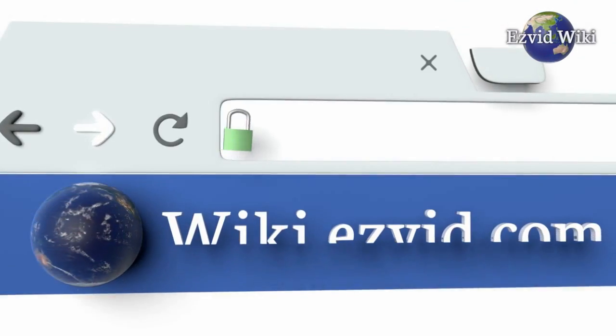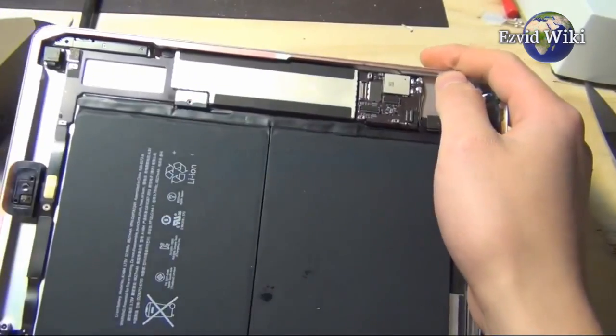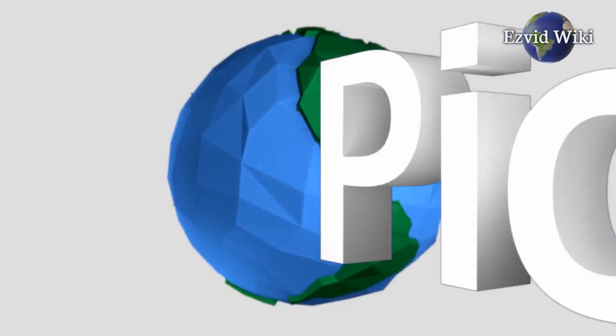Wiki.easyvid.com is the world's video wiki. Go there to see the most recently updated list of the best U-Break-i-Fix alternatives, or click the link beneath this video. Pick number one.